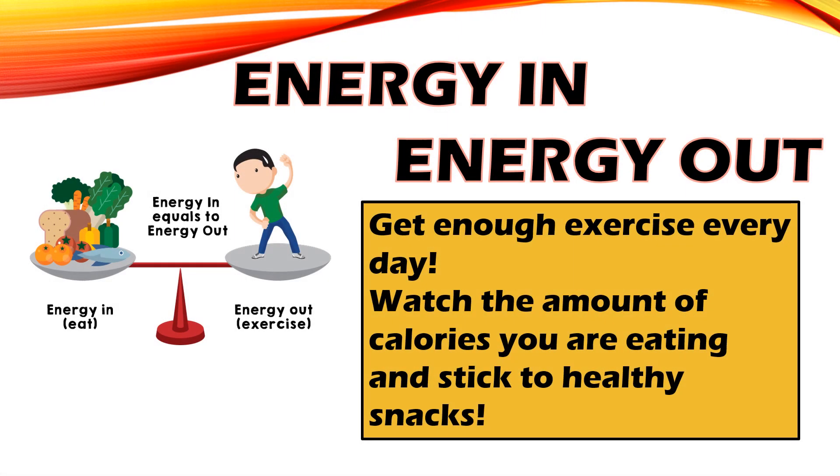So remember: energy in and energy out — you have to find that balance. Get enough exercise every day and watch the amount of calories you are eating, sticking to those healthy snacks.